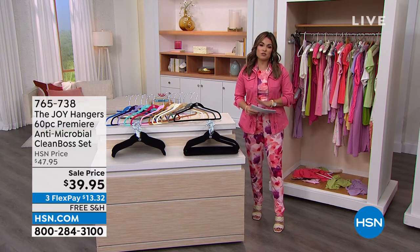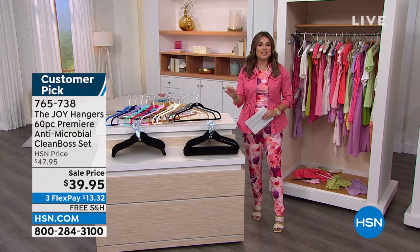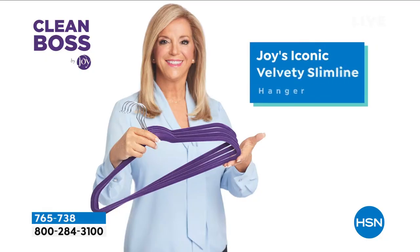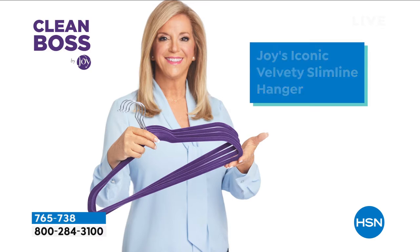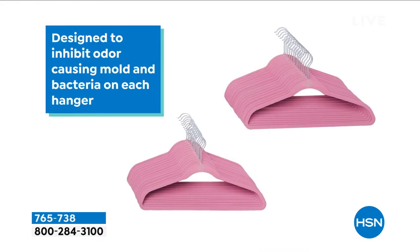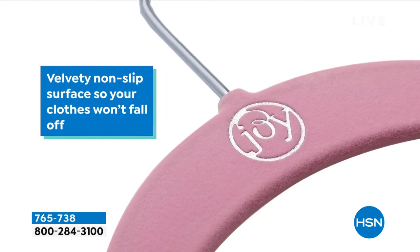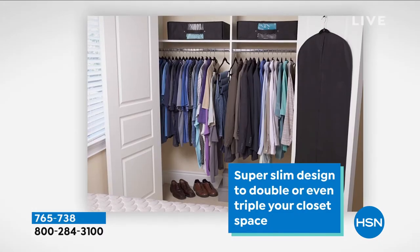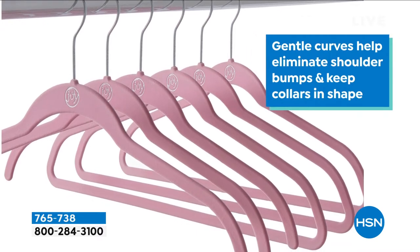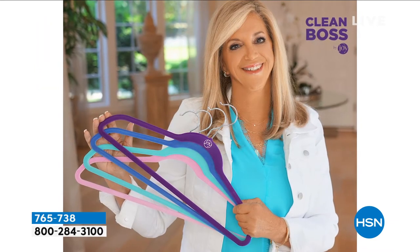We could not spend time with Joy without talking about her world-famous hangers. These are the smartest hangers in the world. These have changed my life. When I first moved here for this job at HSN, we were in a tiny little condo — the closet was about this big. While we can't give you bigger closets, we can give you more space with these hangers. And we can protect your clothing with that antimicrobial Clean Boss protection — it will inhibit odor-causing mold and mildew. The fabrication is a super soft velvety fabric. Your clothes don't slide off, they don't end up with bumps in the shoulders. And because they're so slim and streamlined, you gain double, sometimes triple the space in your closet.